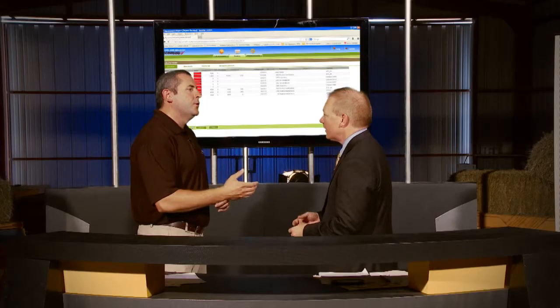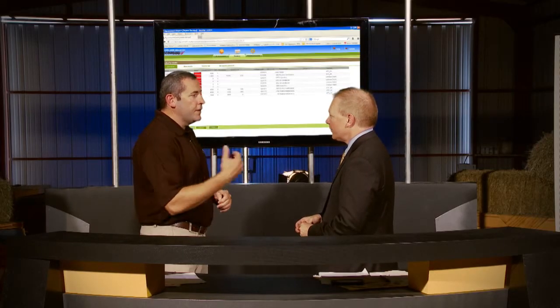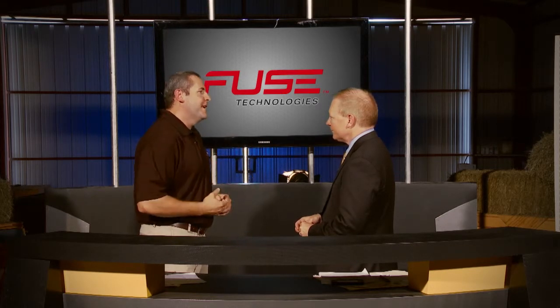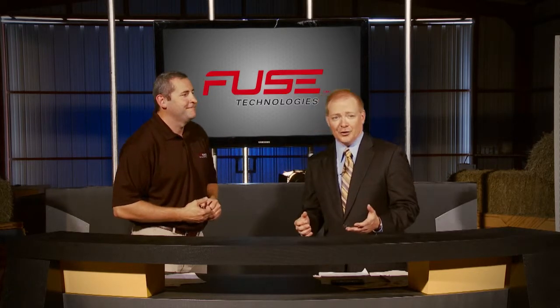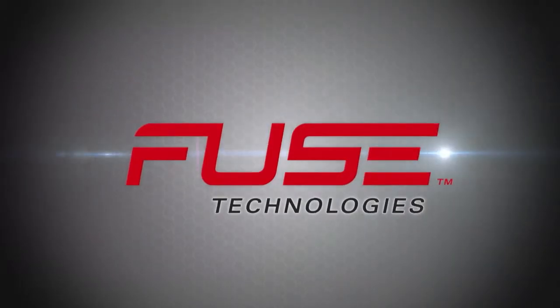What if as a grower I want to do my own maintenance? Sure — you can set up AGCOMAND to give you notifications of when your machines are due for servicing and make sure you get it all done yourself without having to use your dealer. Just another way the Fuse technologies on the Challenger are helping make things simple and efficient.